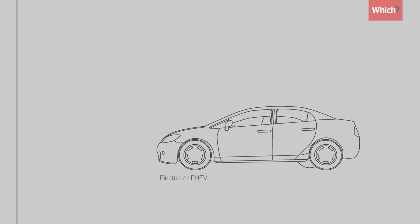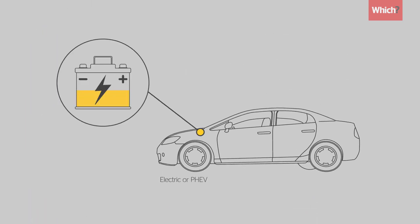If you have an electric or plug-in hybrid model, always leave yours with the battery charged as much as possible.